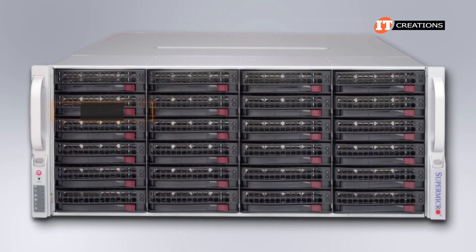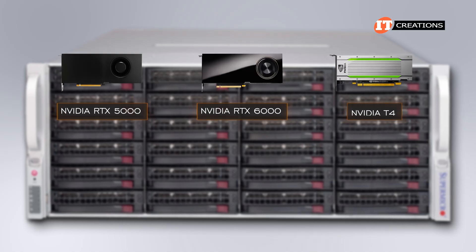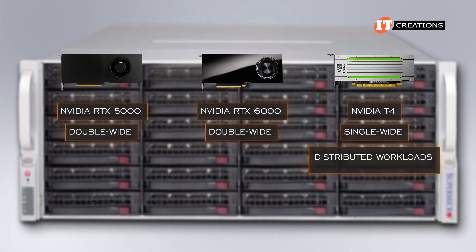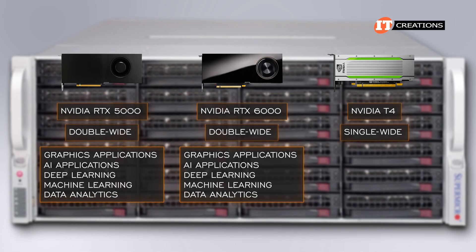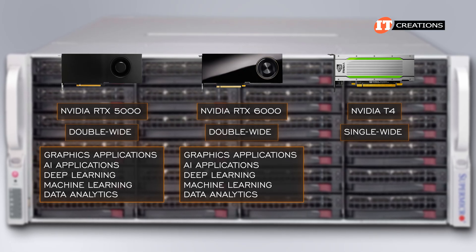GPUs supported on the daughter board include the NVIDIA RTX 5000, RTX 6000, or the NVIDIA T4. The first two are double-wide cards, while the T4 is a single-wide card, ideal for distributed workloads or virtualization. For graphics applications, AI deep learning, machine learning, or data analytics, the RTX 5000 and RTX 6000 are a good choice.